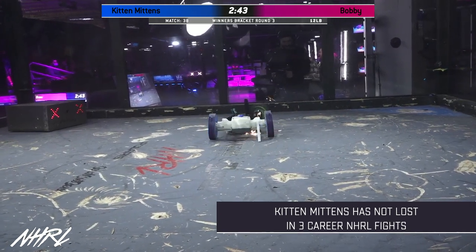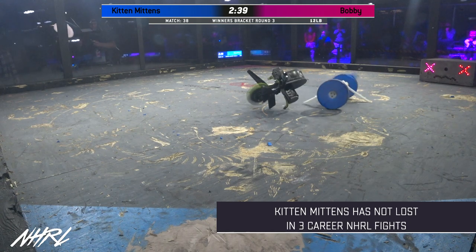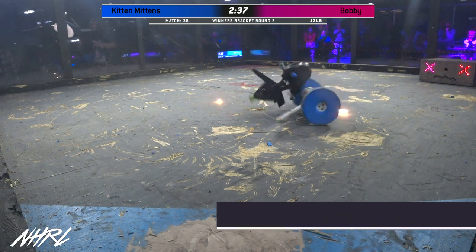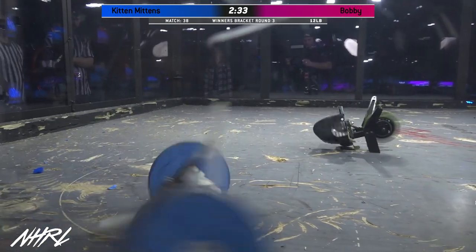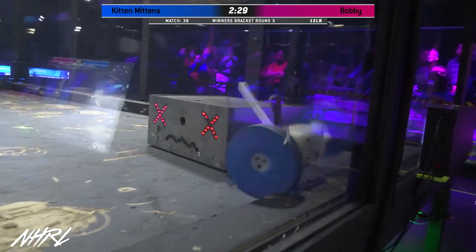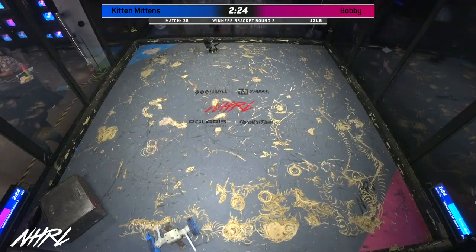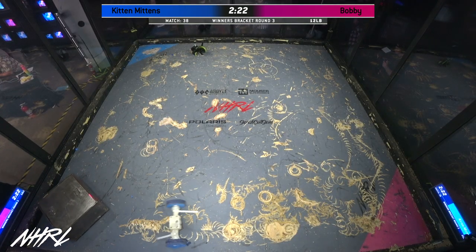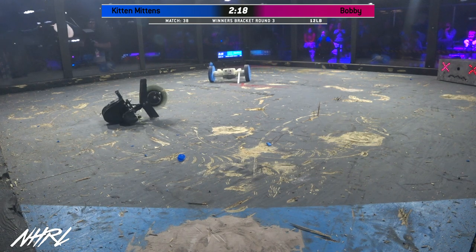Bobby is just trying to get around. It's interesting to see Bobby be the more mobile bot in this fight — that is not something you expect to see. Bobby's done it, he's come around to the back of kitten mittens. That is the exact spot where you want to be. Bobby driver Jonathan Clark really is able to pick his moments here.